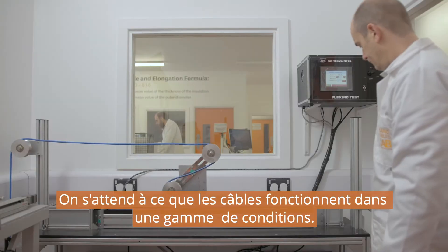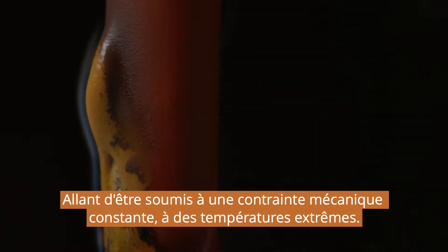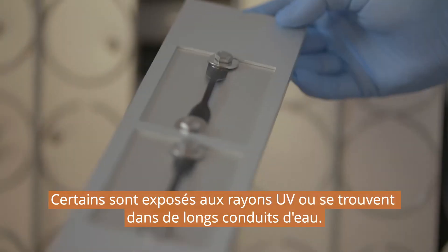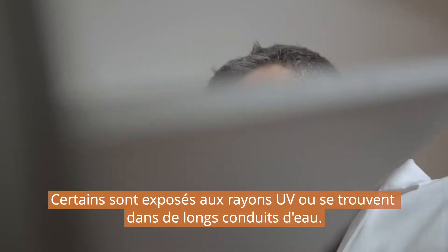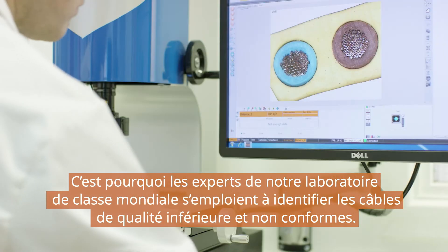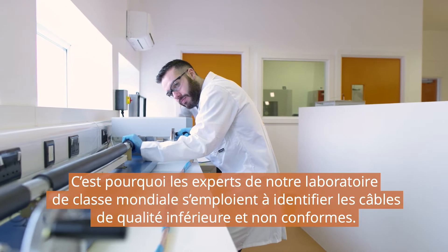Cables are expected to perform under a range of conditions, from being under constant mechanical stress to experiencing extreme temperatures. Some face exposure to UV radiation or lie in waterlogged ducts. That's why the experts in our world-class lab work to identify substandard and non-compliant cable.